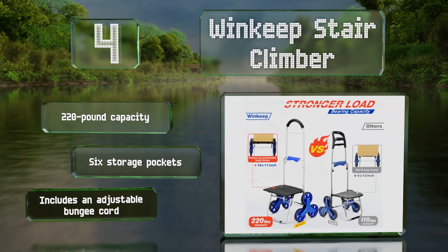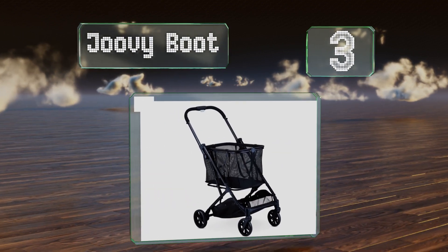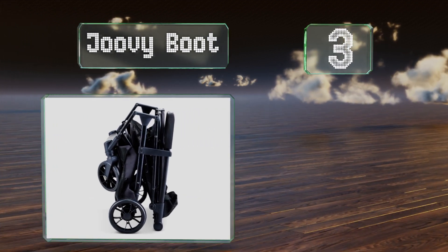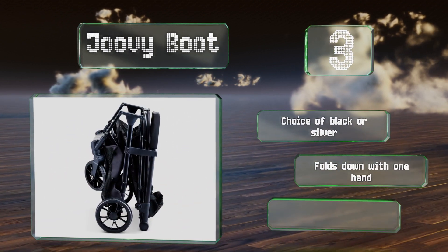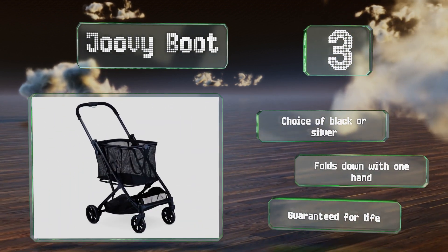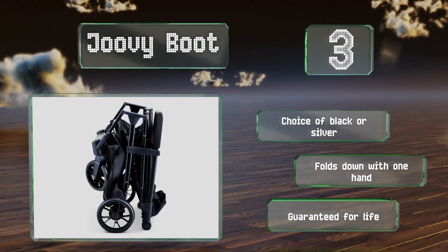Nearing the top of our list at number three, the Juvie Boot boasts a large mesh tote that's handy on its own, but you can click it into place on the platform for heavy loads. The compartment on the bottom holds small stuff including those things you need easy access to, like a purse. You have a choice of black or silver and it folds down with one hand. It's guaranteed for life.